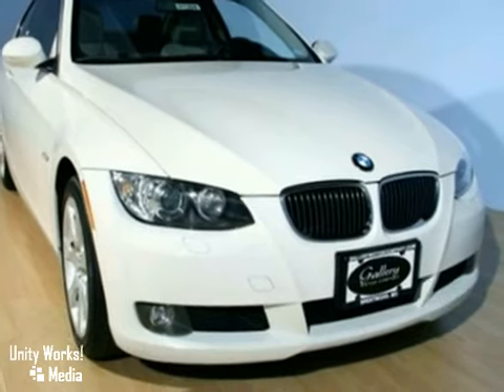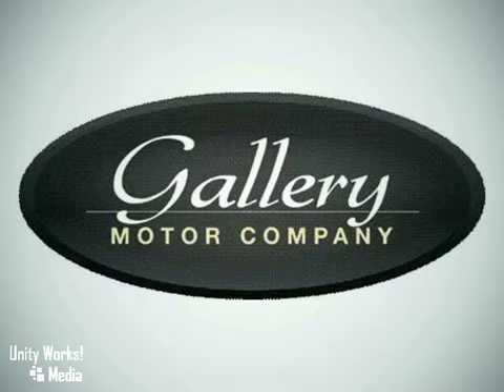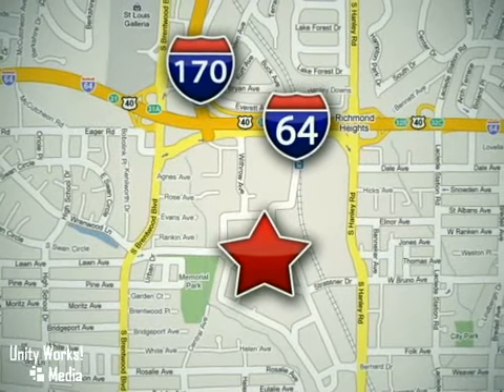Come in and take a look. Feel confident and experience the very highest customer service and attention at the Gallery Motor Company. We are conveniently located at 1419 Strasner Road, just south of the Galleria Mall.